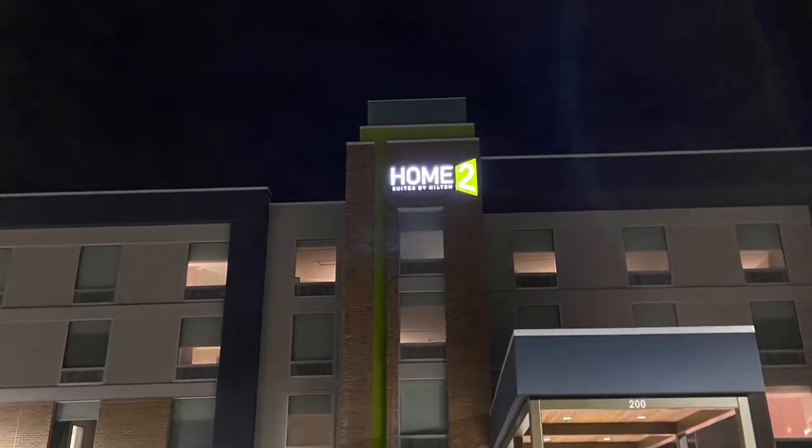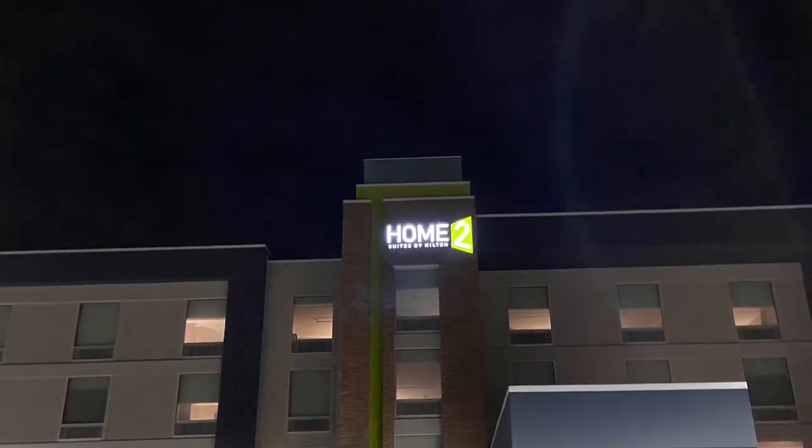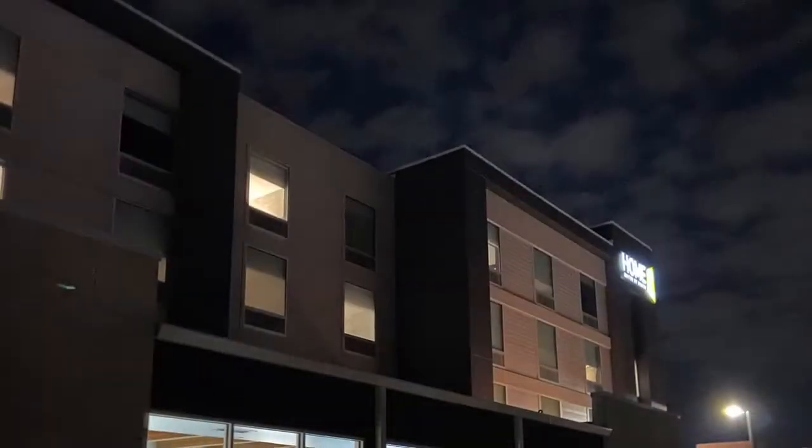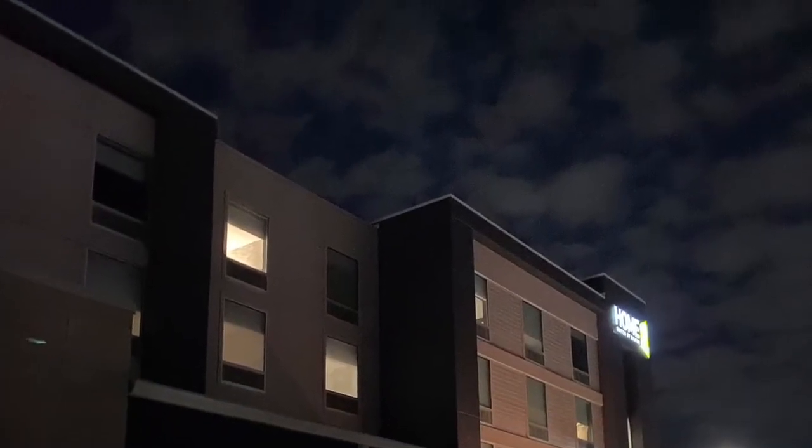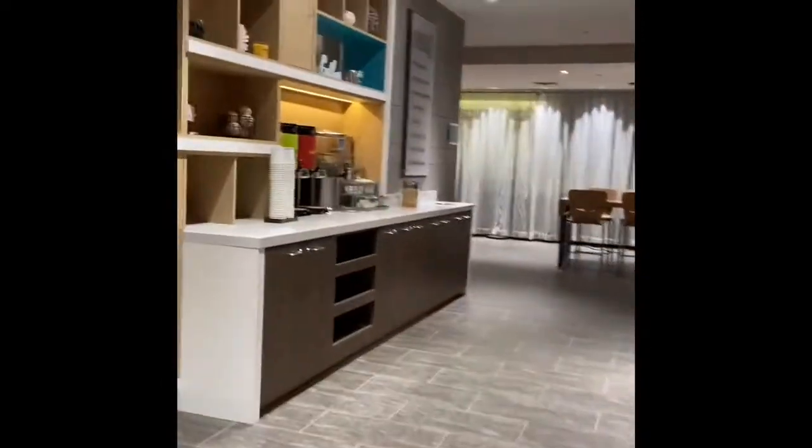This is the Home 2 Suites by Hilton in Wichita, downtown Delano, Hilton Worldwide Properties. Here is the back of the building. The pool is right on the bottom, but we're going to walk in. Normally when you walk in, all the Hilton Home 2 Suites are alike, so this is a pretty close representation.